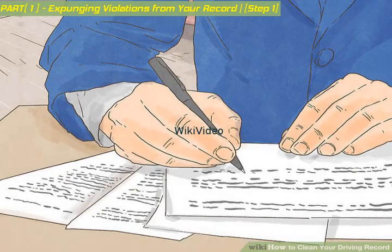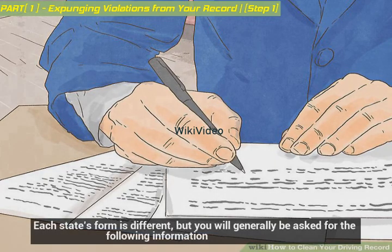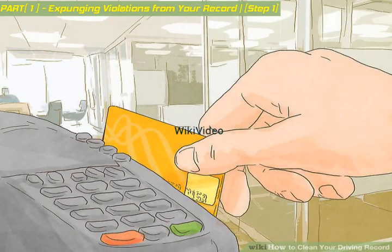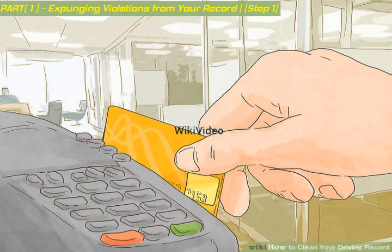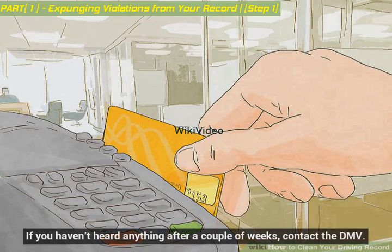Complete a request form. Your DMV will provide you with the form to fill out. Each state's form is different, but you will generally be asked for the following information. Your state might require a fee for a manual expungement — call the DMV ahead of time or check their website for the amount and acceptable methods of payment: cash, credit, debit, or check. Your request will be reviewed and you should receive a decision in writing. If you haven't heard anything after a couple of weeks, contact the DMV.